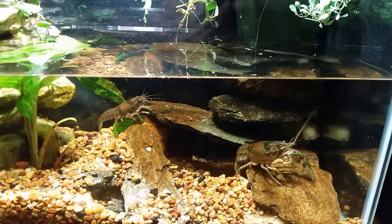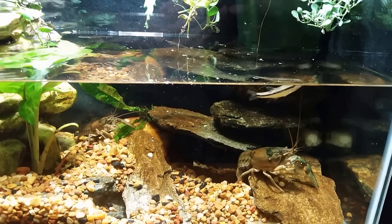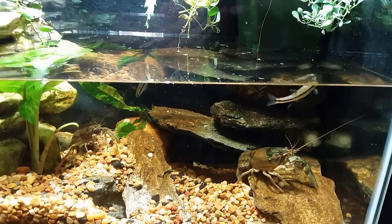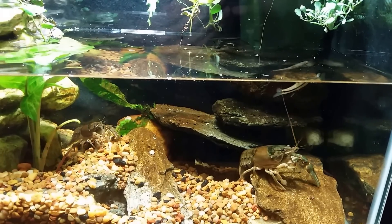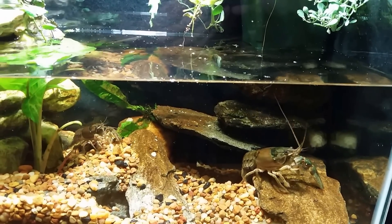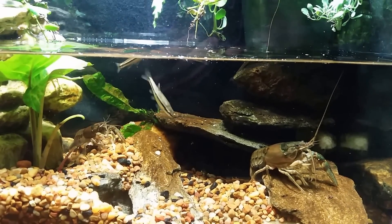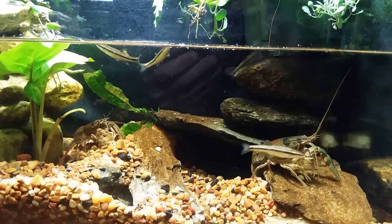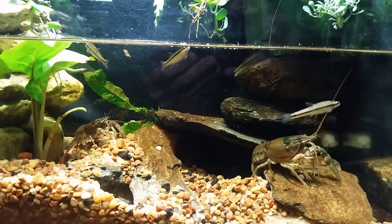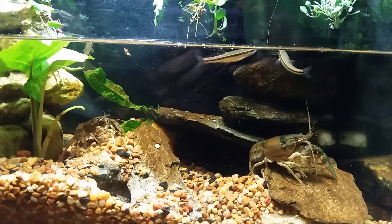I'm shooting a little bit of video here. I put a little bit of freeze-dried krill — I crumbled one up and put it in there — hoping the smell would get the crayfish moving and more active. I've been noticing the fish are swimming around very close to the surface, and they're not typically surface fish. In the wild you don't really see them skimming the surface like that.